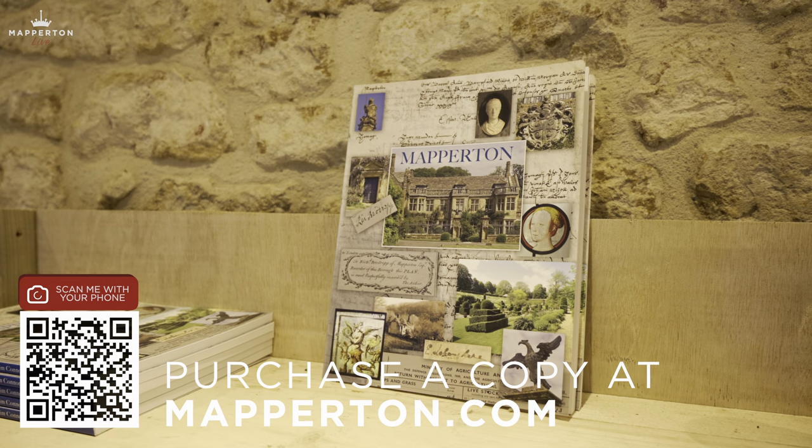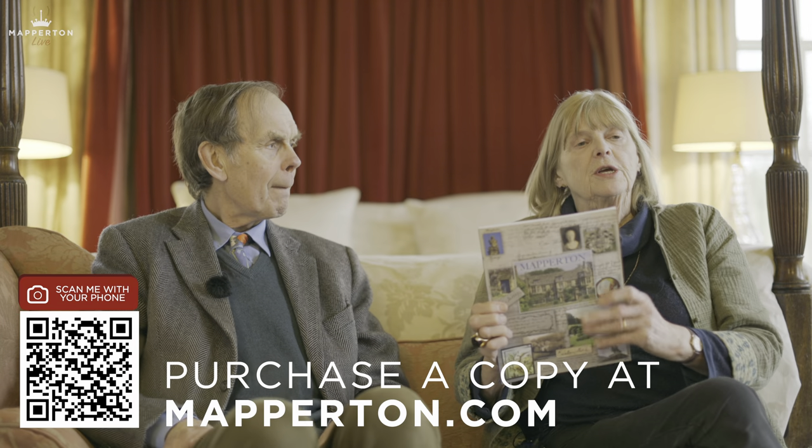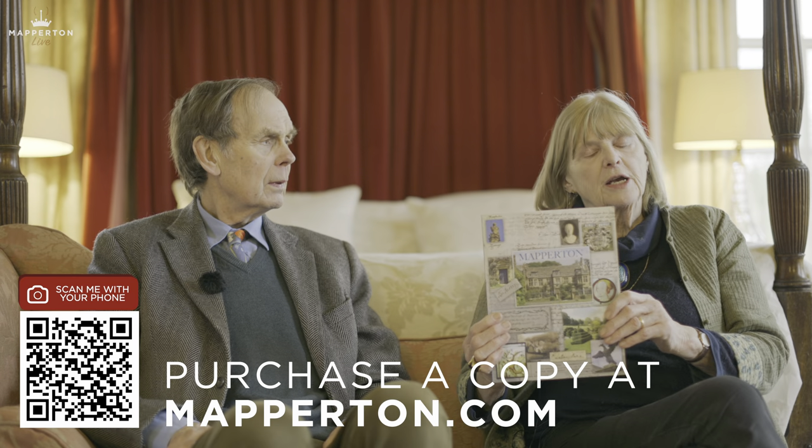We're learning a certain amount from our new history book, which is called Mapperton, written by a distinguished architectural historian who lives locally. If you're really going to enjoy these little vignettes that we do of Mapperton, you would find this very, very useful — because when John and I get the dates wrong, you'll be able to correct them by reading the book. You can get it through the website, Mapperton.com. I recommend it to you.